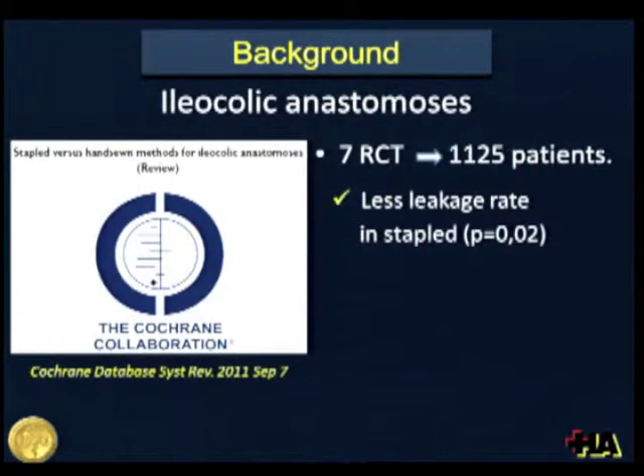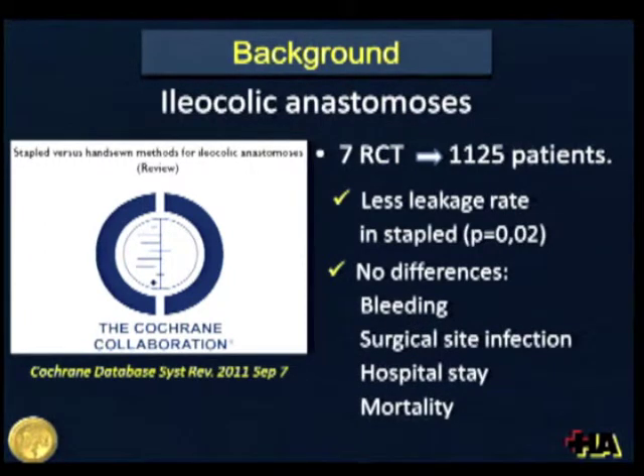A more recent Cochrane review, including seven randomized controlled trials with more than 1,000 patients, found that there was significantly less leakage rate in the staple group. However, there were no differences regarding bleeding, surgical site infection, hospital stay, and mortality.